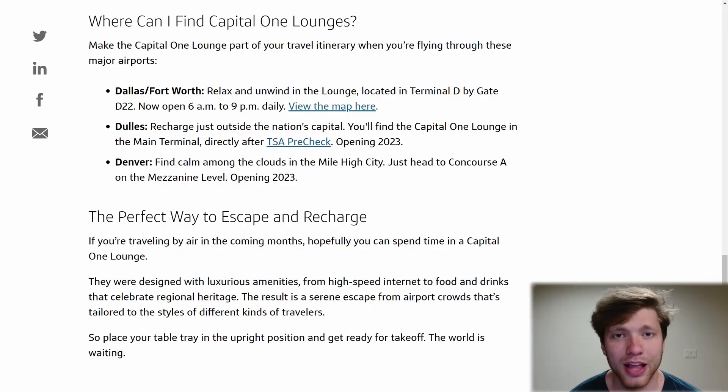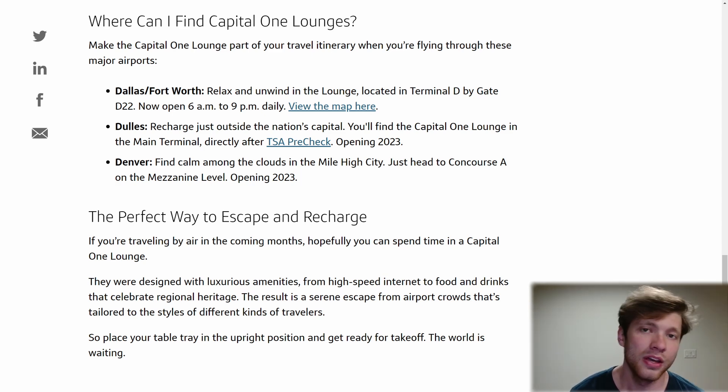Currently, the only Capital One lounge that is open is in DFW, which ironically enough is my home. However, they are also currently opening lounges in Denver and Washington, D.C. This lounge network will expand over the next couple of years. And of course, in the meantime, you have the Priority Pass lounges and the Plaza Premium lounges that have a much more extensive lounge network throughout the world.